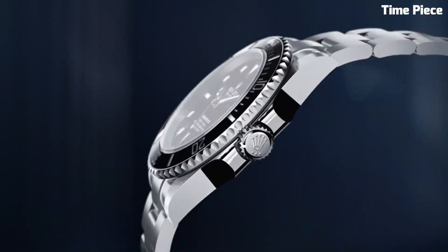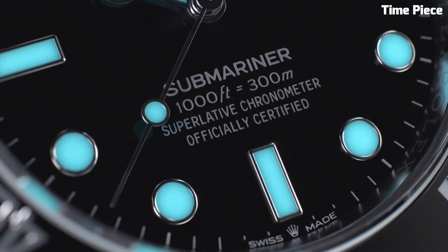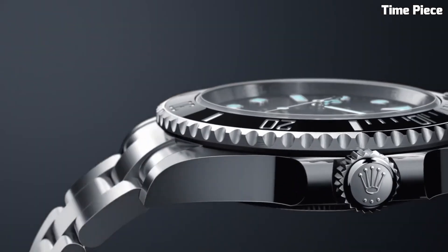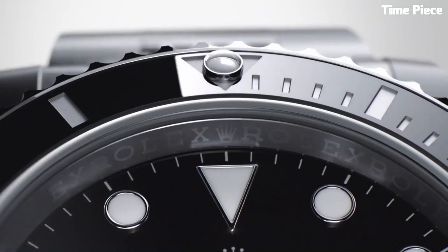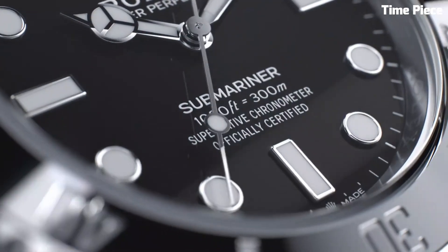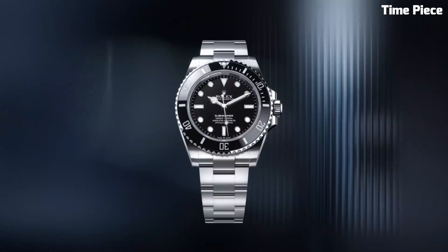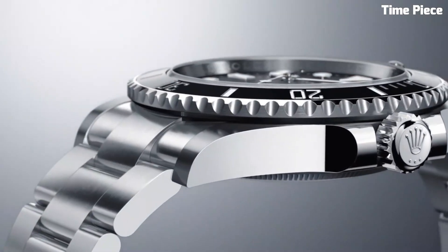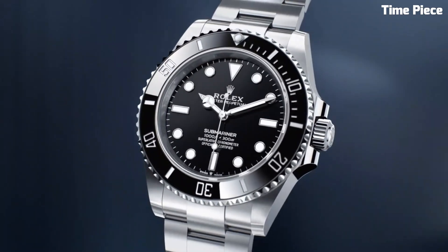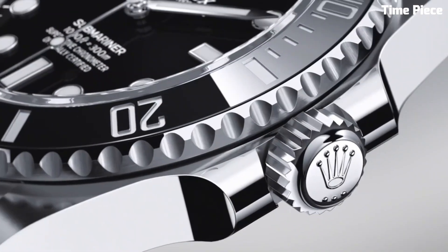Number 1: Rolex Submariner is an iconic symbol of adventure and precision, revered for its timeless design and exceptional performance. Crafted with rugged elegance, its stainless steel case and bracelet exude durability and style. Its unidirectional rotatable bezel, often clad in black or green, allows divers to track elapsed time accurately underwater. The Submariner's luminescent hour markers and hands ensure readability in the darkest depths, while the Cyclops lens magnifies the date for quick reference. Powered by Rolex's renowned automatic movement, it maintains impeccable accuracy and reliability. Its enduring popularity cements its status as a horological legend, embodying Rolex's commitment to excellence in watchmaking and its deep-seated connection to the world of exploration.